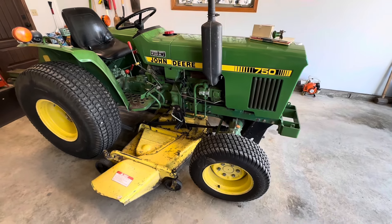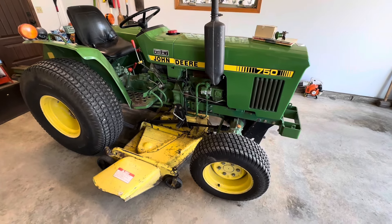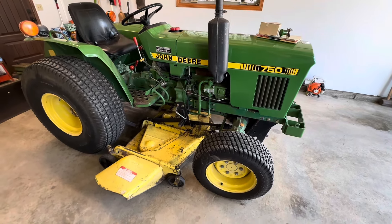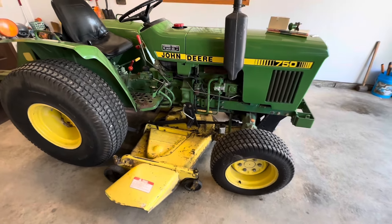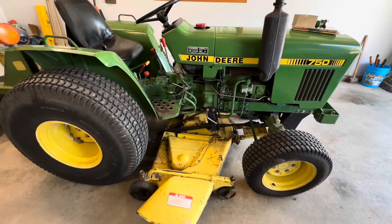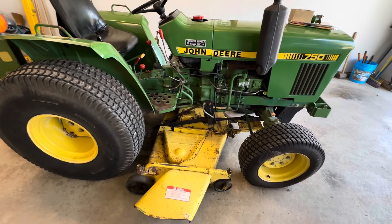It is a John Deere 750 — probably a machine that's never been on my want list, quote-unquote. It was purchased new by my friend's dad in 1984. I don't know the exact year of the machine yet; I haven't looked at the serial numbers. But it is all original.